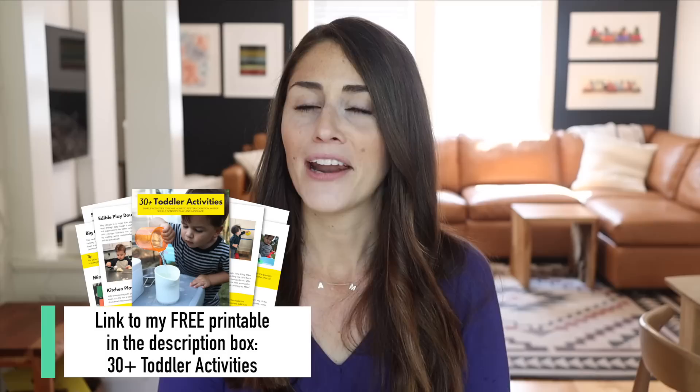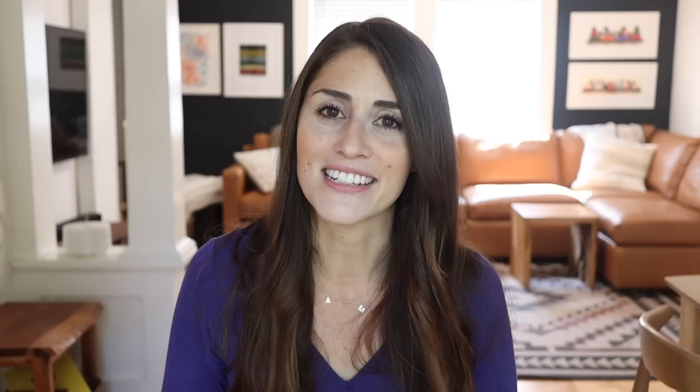Alright guys, that does it — those are some fun learning activities you can do with your toddler at home. One of my favorite things about my last toddler activity video was seeing you all share your toddlers doing the activities on my Instagram stories. So if you try any of these out, make sure you tag me — I love to see them and always love to share them on my stories as well. Thank you so much for stopping by and watching. I hope you're having a fantastic day and I will see you all in my next video. Bye!